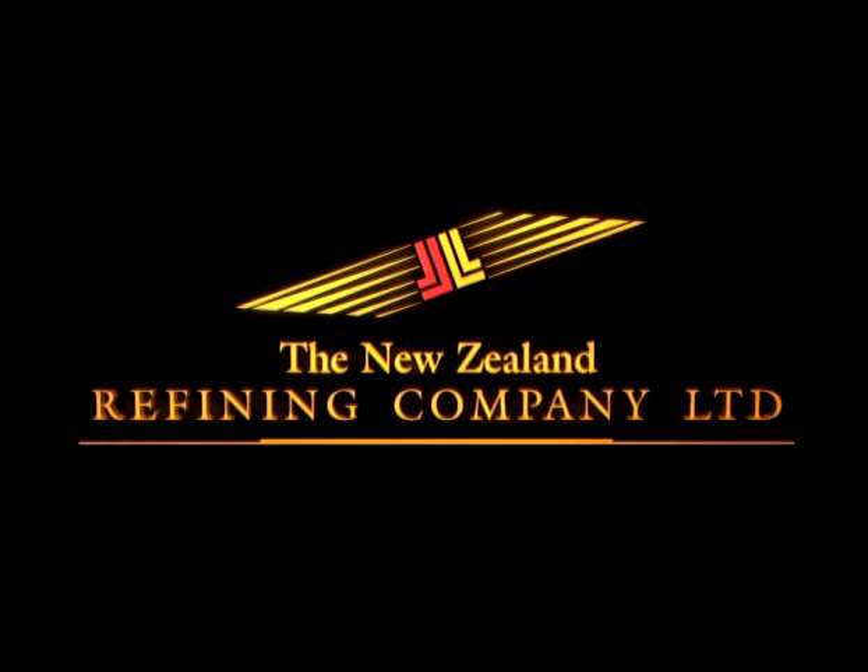Welcome to the New Zealand Refining Company's Visitor Centre. It is our pleasure to present this show to you. We hope you find your visit both entertaining and informative.